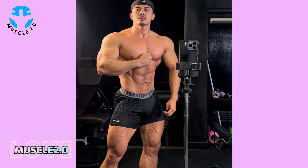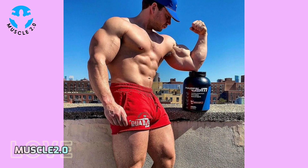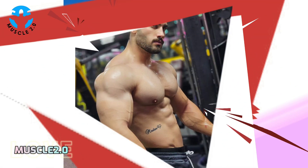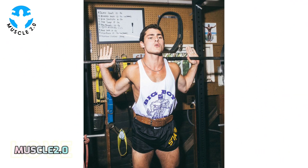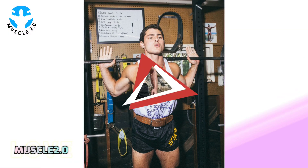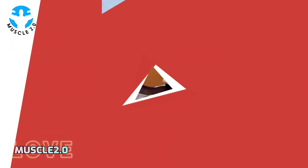These photos not only showcase an outright physique but also embody a fitness lifestyle. In this chapter we'll explore how each image reflects dedication to health, wellness, and the joy that comes from living a fit and active life.